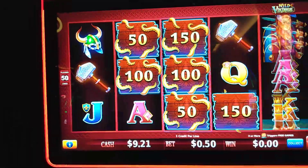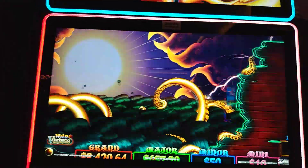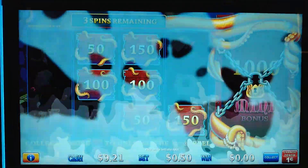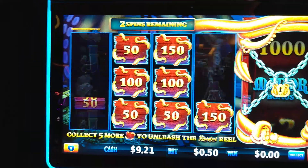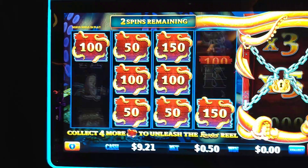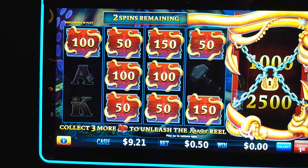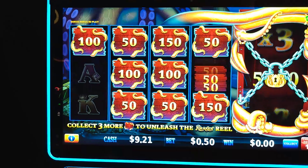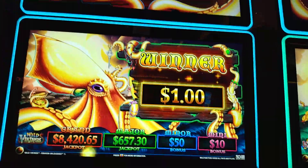Okay, guys. Oh, we got it again! Ha ha ha! Here comes the Kraken! Woo! All right, we need to fill this thing up. We got three spins left. Come on, three more. Come on, we can do it. Last spin, come on. Oh, no.